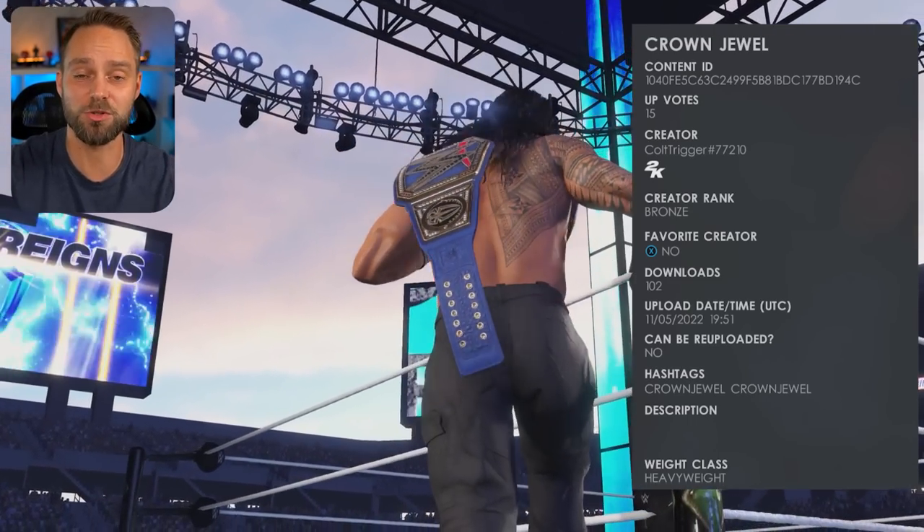What did you guys enjoy out of all these attires? Which ones stood out for you? Let me know in the comments what you enjoyed and hit that like button. I'll see you on the next episode. Bye.